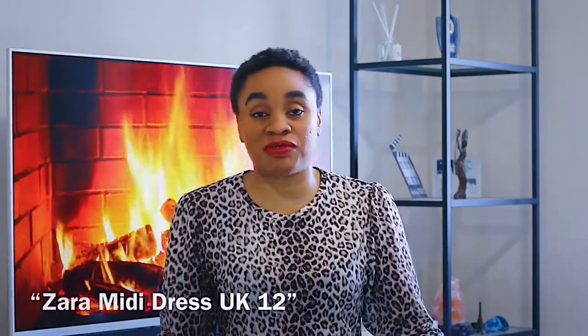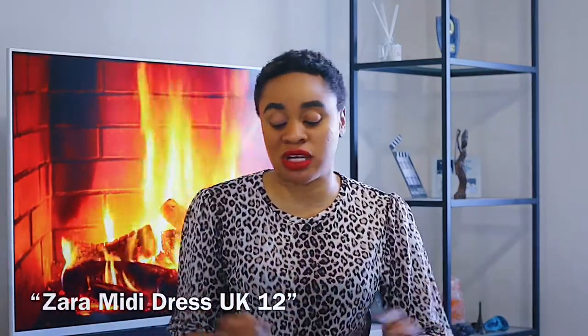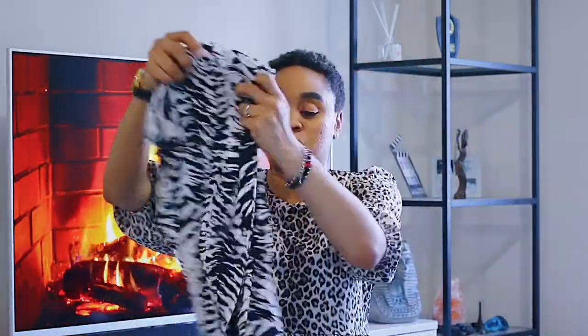So recently I went to eBay to buy stuff. First, this Zara dress — I wanted a midi dress, searched for it, found this, and I think I won the bid. It got delivered quickly. Next item was this midi dress as well — I really wanted to stock up on midi dresses. I got a Topshop long sleeve dress. These days I've started trying to wear a size 12 — COVID has taken me out of a 10, especially with Zara and Topshop.